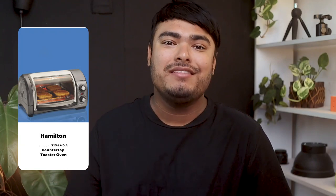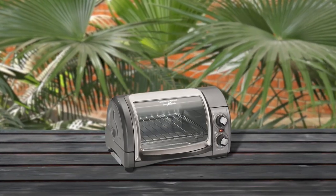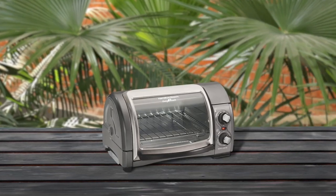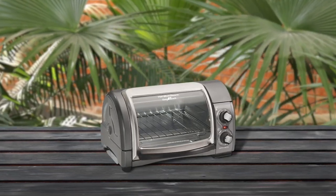The Hamilton Beach 31344DA Countertop Toaster Oven is a great addition to any kitchen. The roll-up door makes it easy to access food and the countertop, while the interior fits up to four slices of toast or a 9-inch pizza. With three cooking functions and temperature options ranging from 200 to 450 degrees Fahrenheit, this toaster oven is versatile and can be used for everyday tasks.